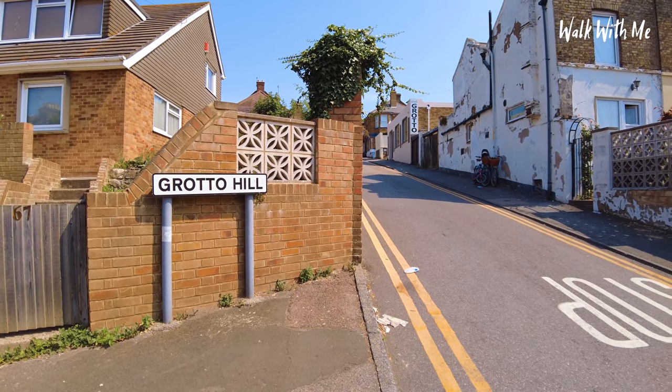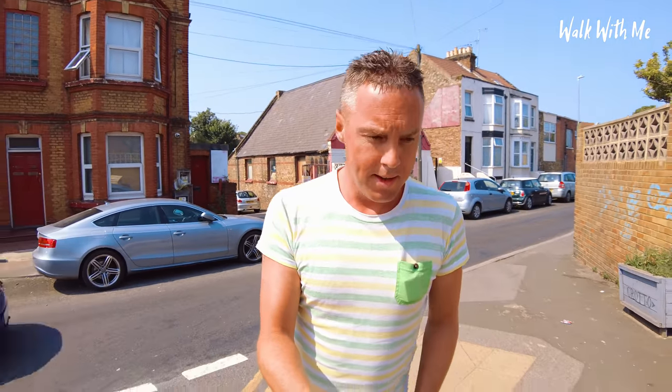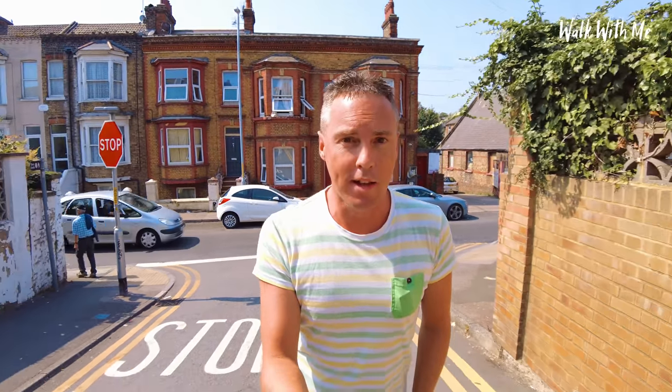The shell grotto was discovered by accident, and the eeriest thing is that nobody knows why it was built or how. I'm here on Grotto Hill, going to the famous Margate Shell Grotto — let's go and take a look inside.